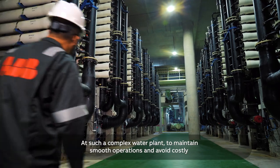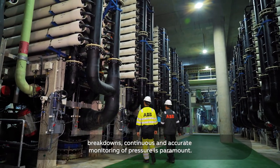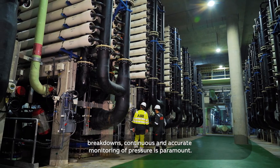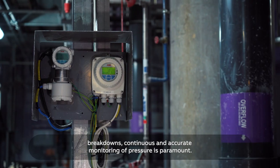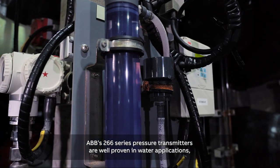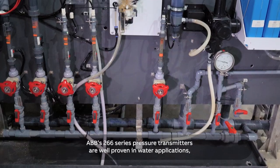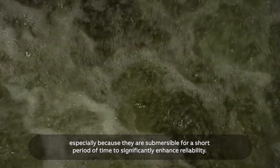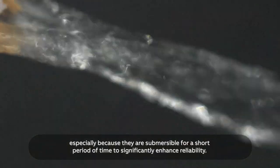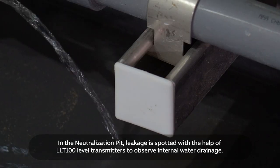At such a complex water plant, to maintain smooth operations and avoid costly breakdowns, continuous and accurate monitoring of pressure is paramount. ABB's 266 series pressure transmitters are well-proven in water applications, especially because they are submersible for a short period of time to significantly enhance reliability.